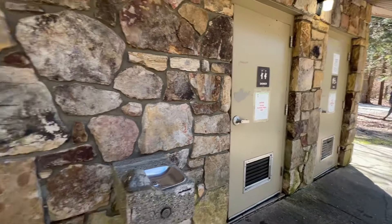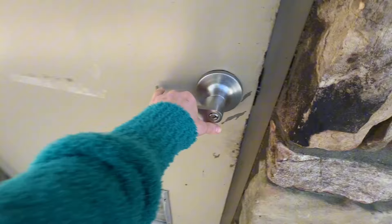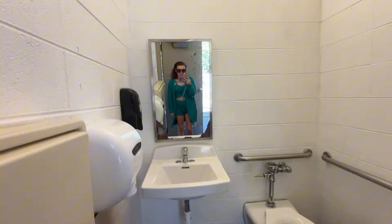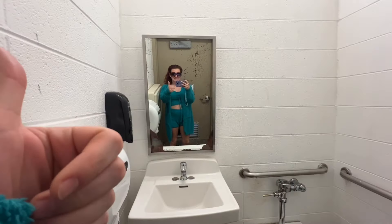Here's the men's and then they have unisex showers — I'll show you those in a minute. Nice bathroom: mirror, sink, toilet paper, garbage can. It's really clean.